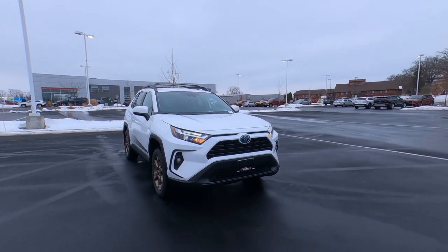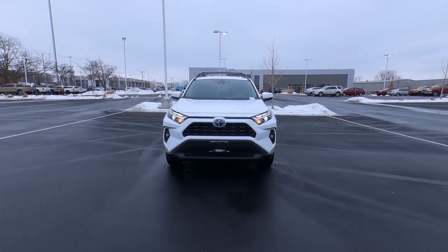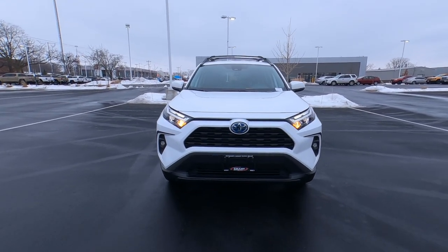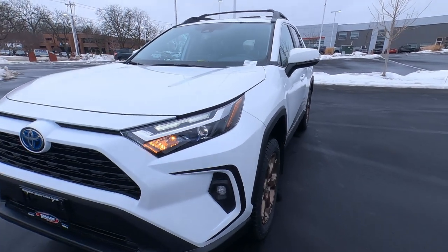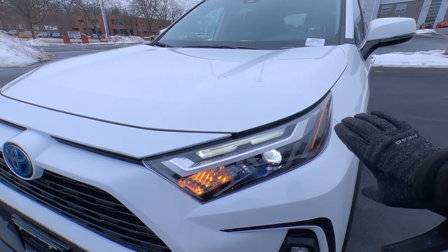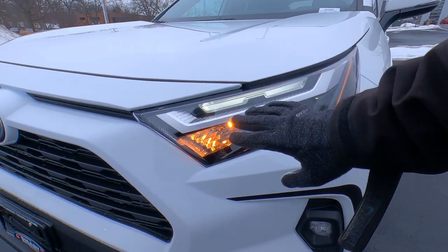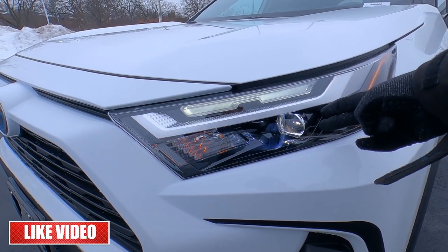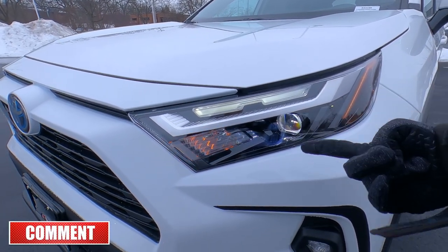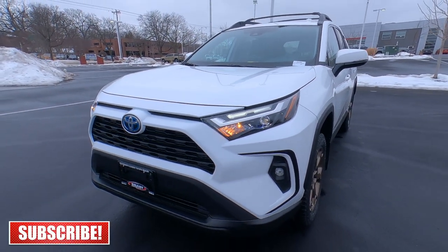The Woodland Edition is based off of the XLE trim, so your standard XLE trim with some upgrades to make it stand out from the other trims. On 2022s they came with this all-new headlight assembly — it's a full complement of LED headlights. This is a 2023 with no changes there, but LED daytime running lights, LED projector high and low beams with auto off and automatic high and low beam controls as well.